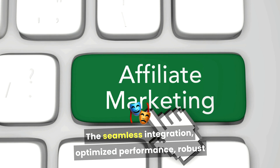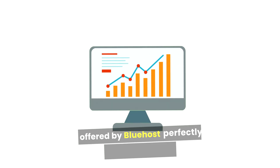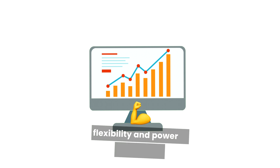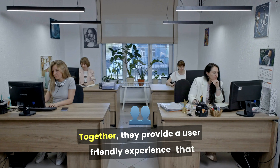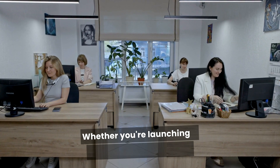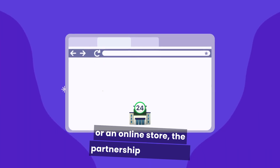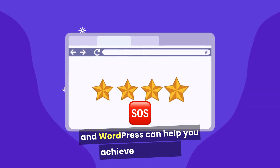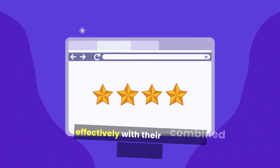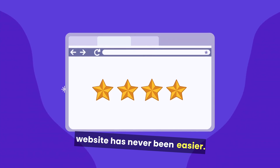In conclusion, Bluehost and WordPress form a winning combination for anyone looking to create a website. The seamless integration, optimized performance, robust security features, and excellent customer support offered by Bluehost perfectly complement the flexibility and power of WordPress. Together they provide a user-friendly experience that caters to beginners and experienced developers alike. Whether you're launching a personal blog, a portfolio, or an online store, the partnership of Bluehost and WordPress can help you achieve your goals effectively, and building and managing a successful website has never been easier.